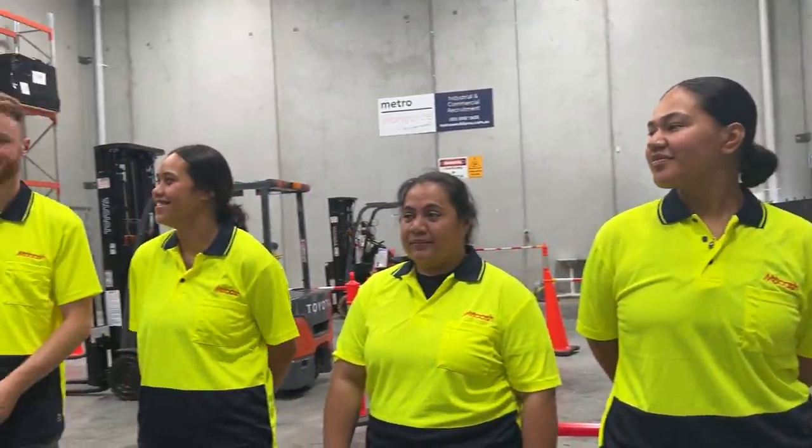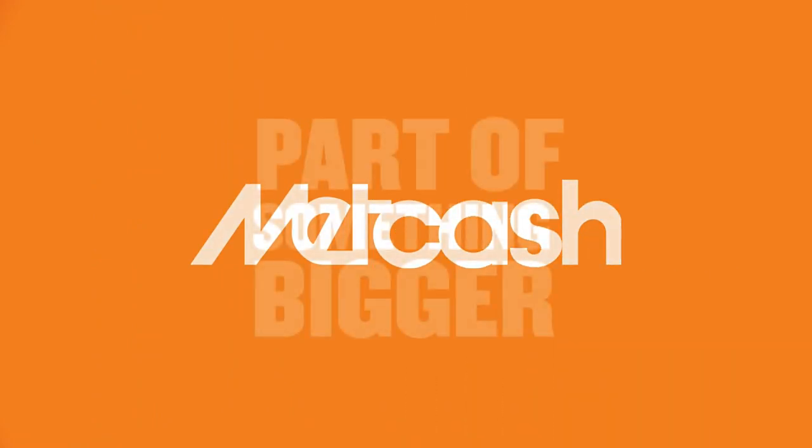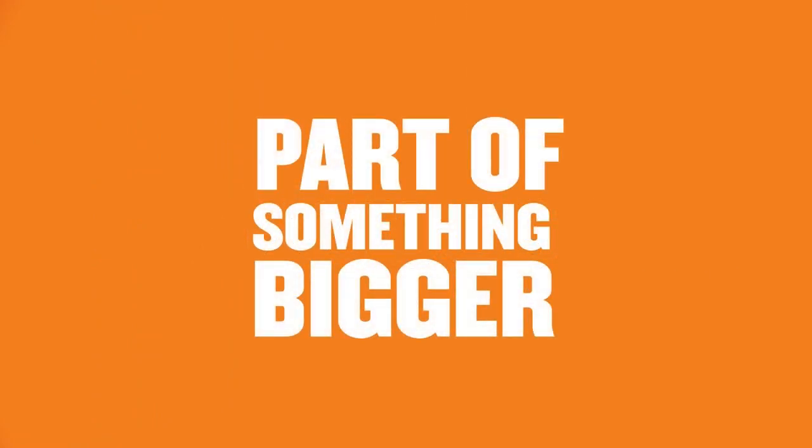Thank you Metcash for the opportunity to grow my skills and get my forklift license. We'll see you in the next video.